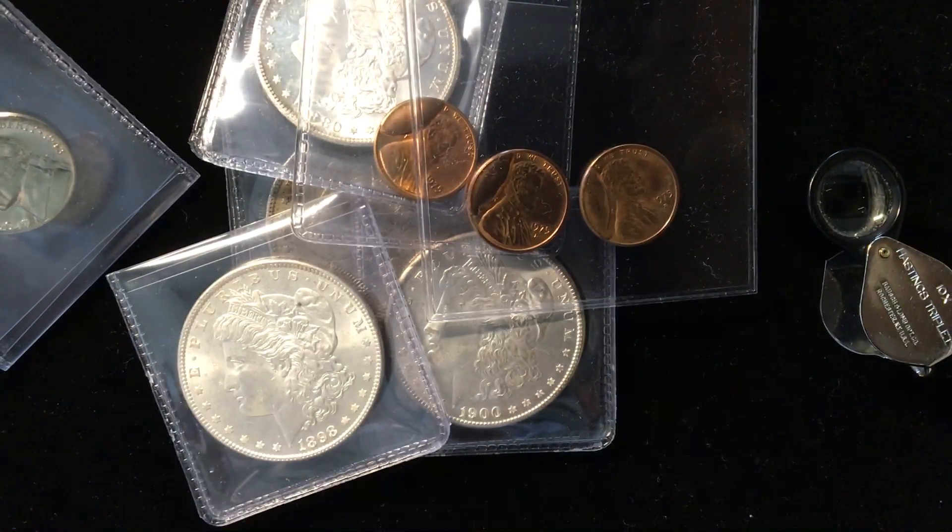Alright guys, wish me luck on some of these. You can follow me here on YouTube, and of course you can also follow me on Instagram at The Coin Geek. Thanks for watching.